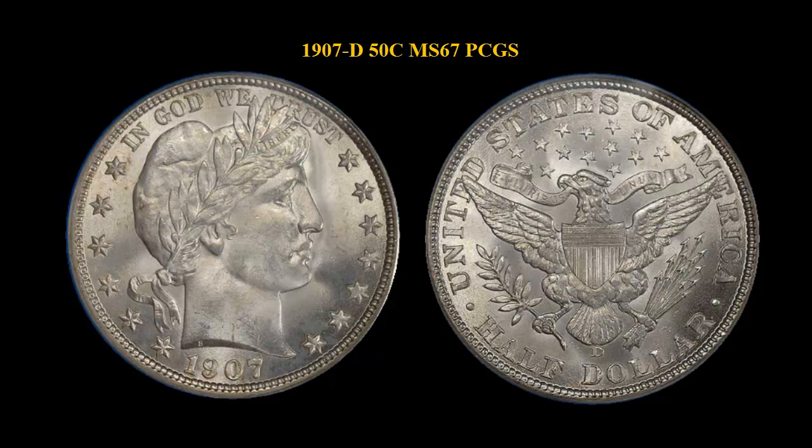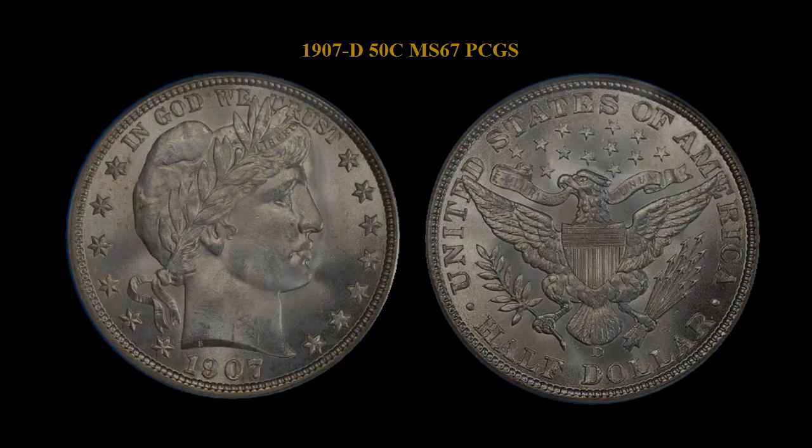This coin happens to be pedigreed to the famous Lewis Lisberg collection, the only complete collection of United States coins ever assembled. The surfaces are clean and mark-free, and the strike is super bold. The luster is thick and frosty. This coin is either the second finest or the finest known — we have seen the other MS67. We do know that this beauty has the ultimate coin pedigree, and it certainly is the best one we have ever seen.